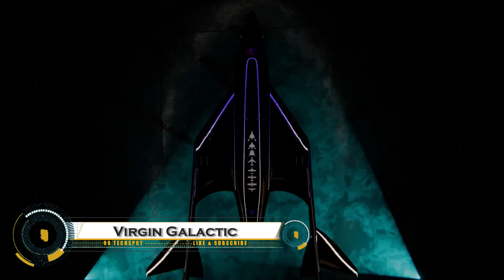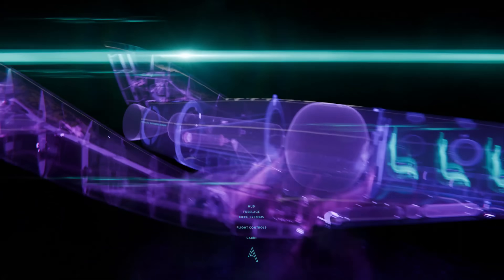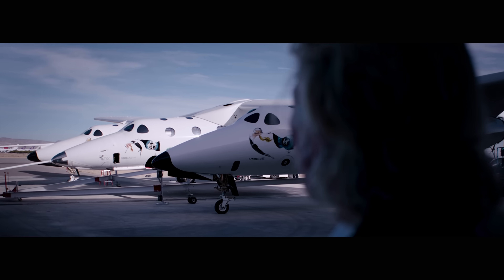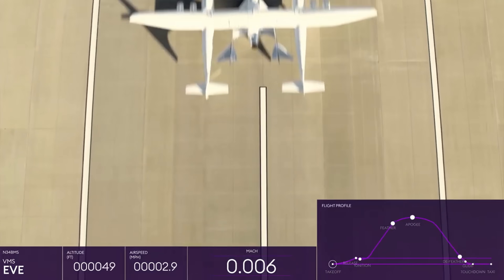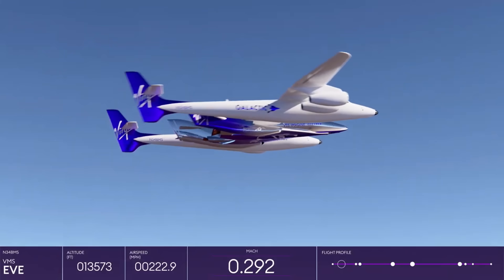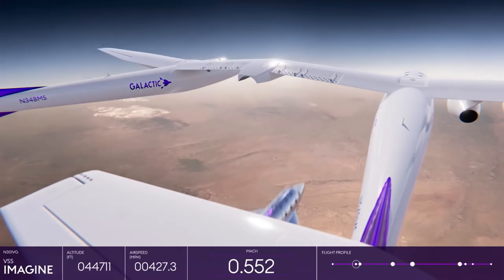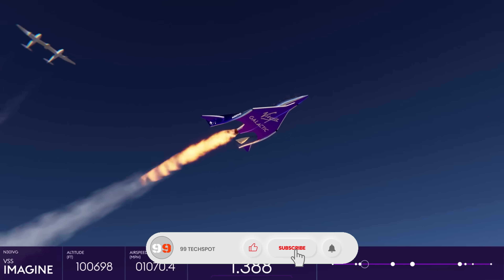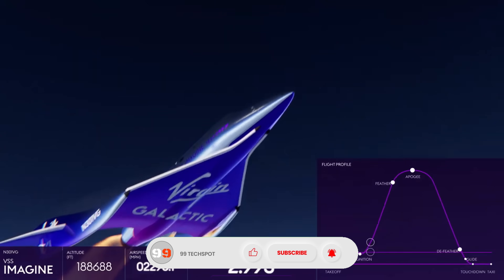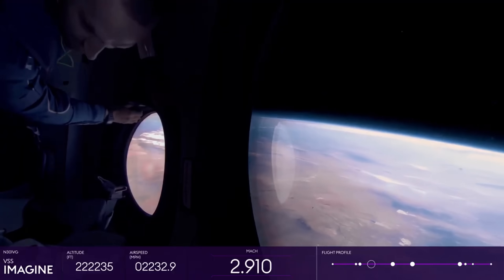Virgin Galactic is pioneering commercial space travel, offering suborbital flights for private astronauts and researchers. Founded by Richard Branson, the company's SpaceShip2, a rocket-powered space plane, is designed to carry passengers to the edge of space where they experience a few minutes of weightlessness and breathtaking views of Earth. The spacecraft is launched mid-air from its carrier aircraft VMS Eve before igniting its rocket engine to soar beyond the Kármán line.